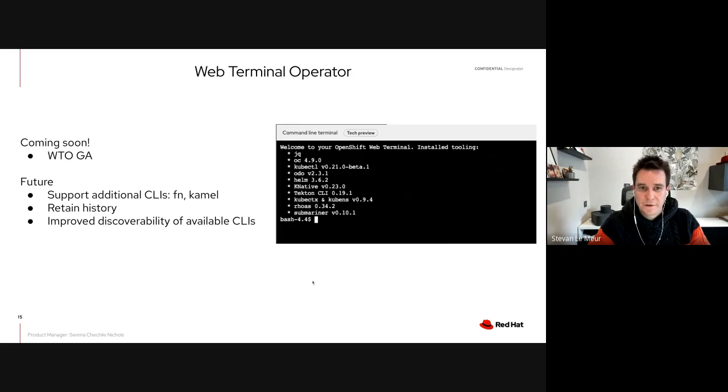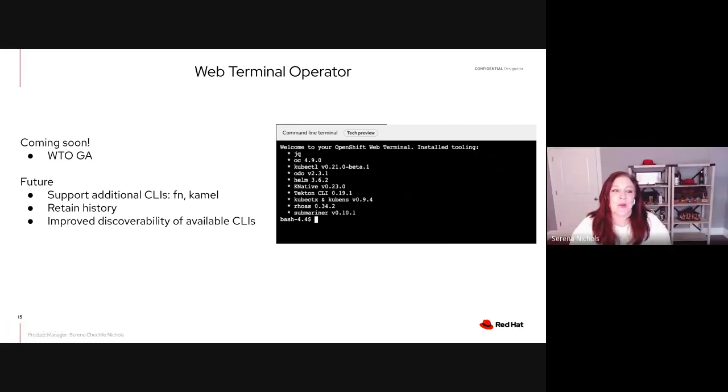The Web Terminal Operator provides a command-line terminal inside the OpenShift console. Still at dev preview, we're going GA very soon. Planned enhancements include supporting additional CLIs like FM and Camel, retaining terminal history across sessions, supporting multiple tabs, and improved discoverability of available CLIs.